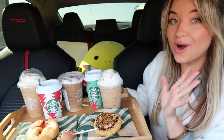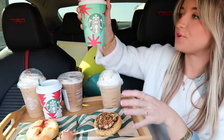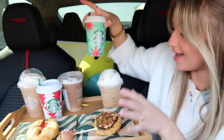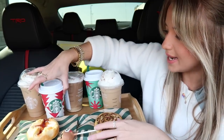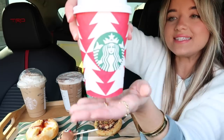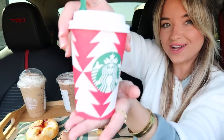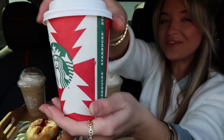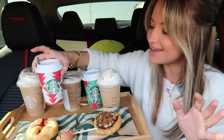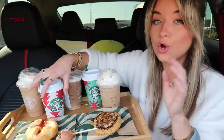The first thing I want to point out is the new holiday cups for their hot drinks. This is the tall peppermint mocha and it looks very cheery and holiday-esque, which we love. Then we have this one that kind of reminds me of Christmas trees — this is the tall sugar cookie almond latte. I really like both of them; they are perfect for the holiday and definitely get you into the mood. These cups make me want to drink hot drinks more!